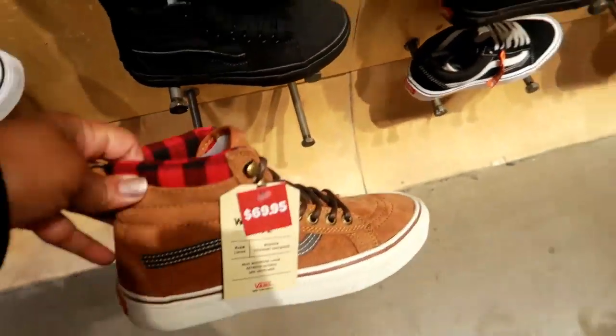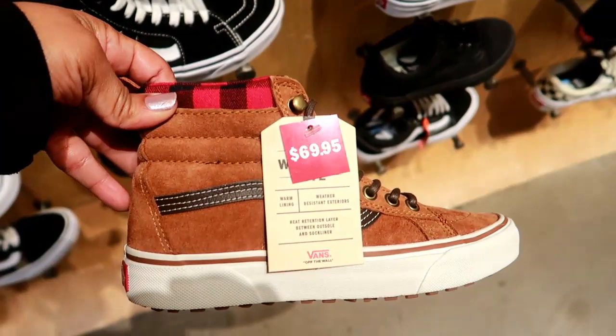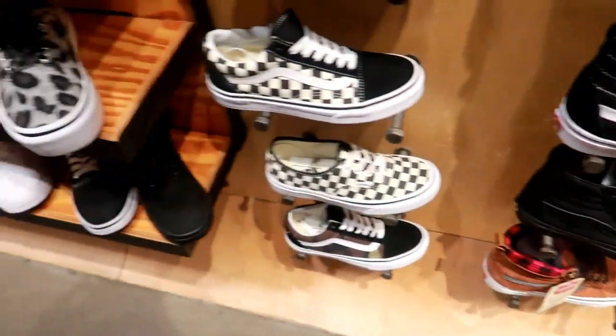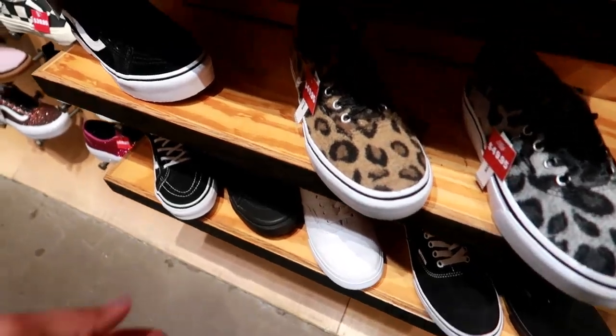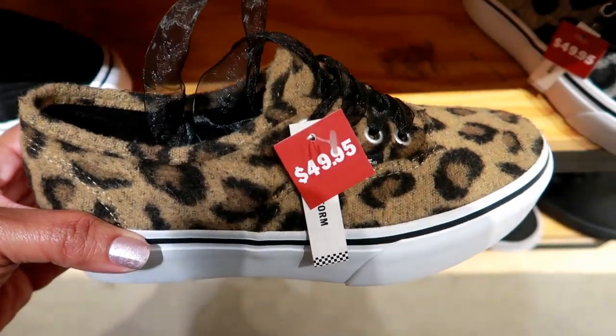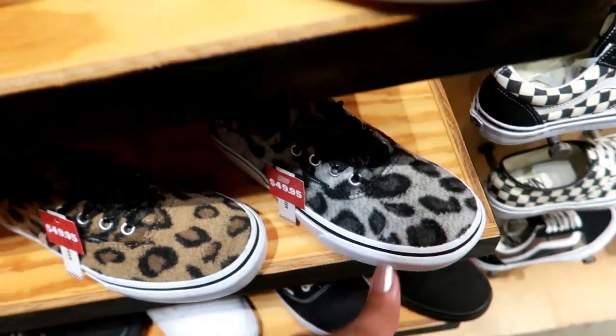Oh, I like these a lot — $69.95, those are real cute! Here's some different ones — they look kind of furry and they're cheetah print, $49.95. They have them in brown and in black and gray.